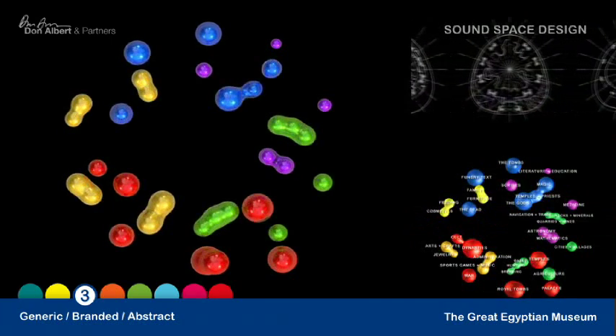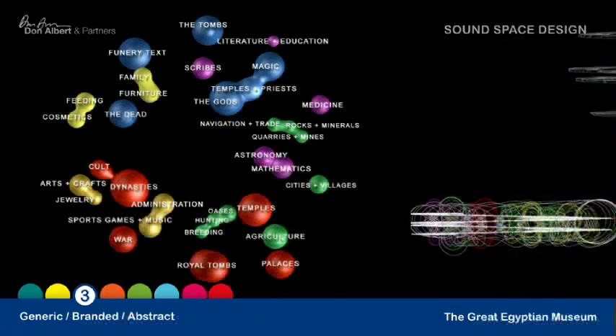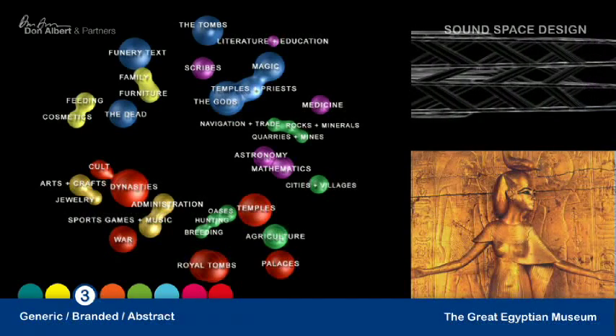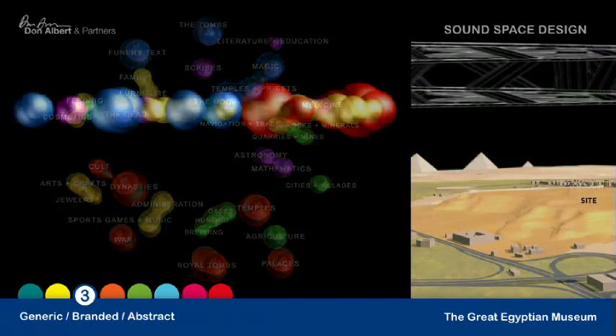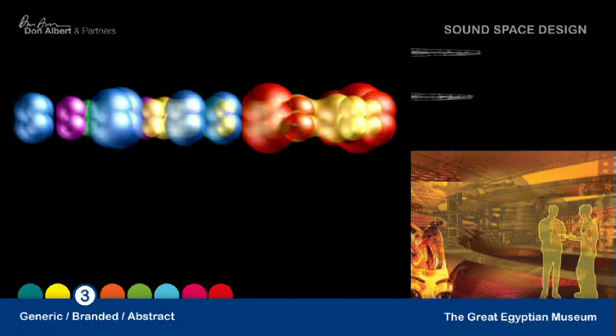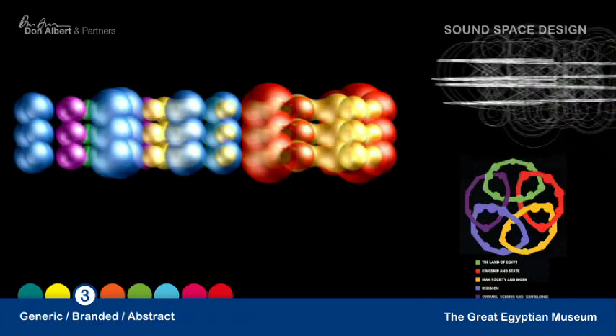The Great Egyptian Museum was obviously a generic project in that it's a museum, and it was branded because they obviously wanted the architecture to be iconic and to be emblematic of the function of the museum. And it was our first sort of real parametric design. As such, it was an abstract process.